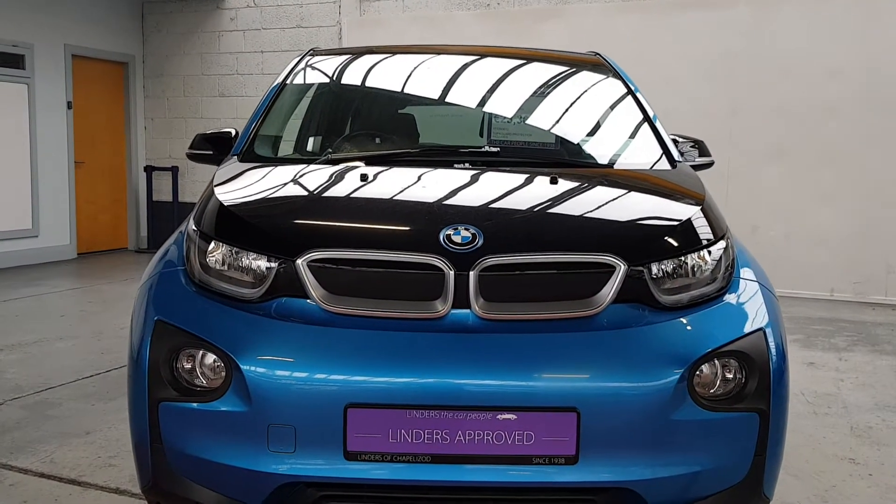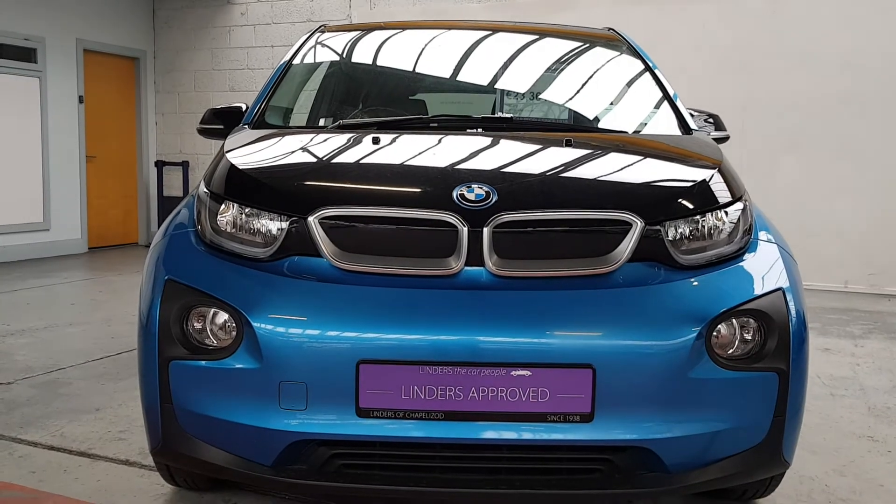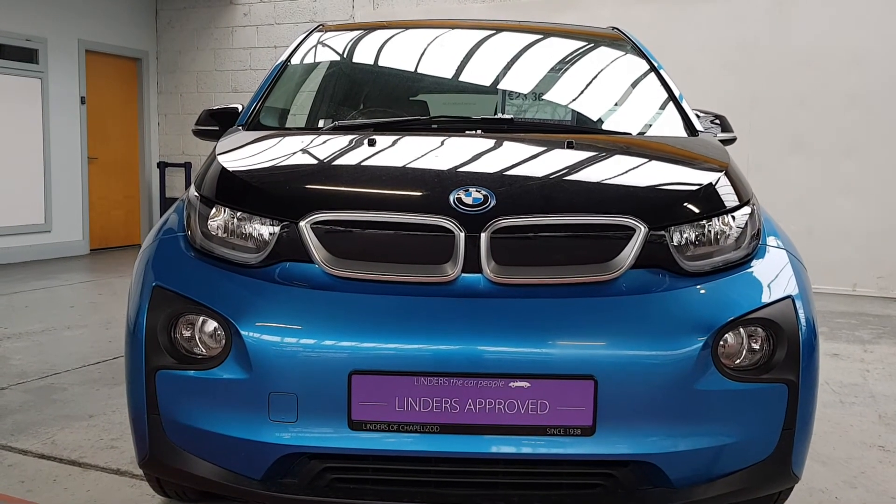We take any cars in trade-in, we deliver nationwide, and we have low finance rates available. For more information, give us a shout — Linders in Chapel Elizabeth.